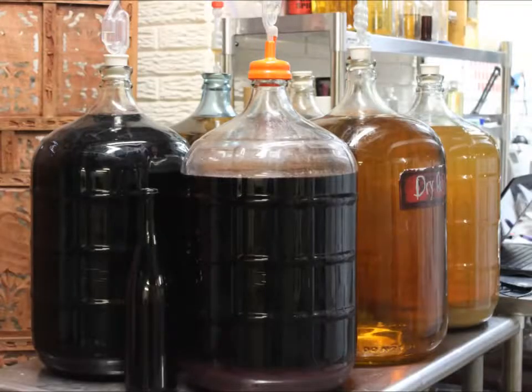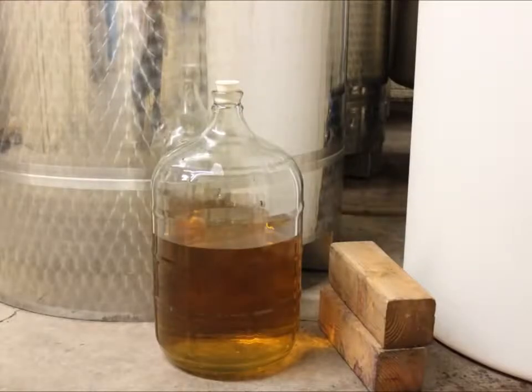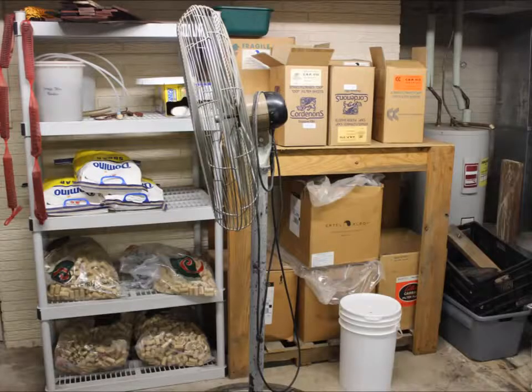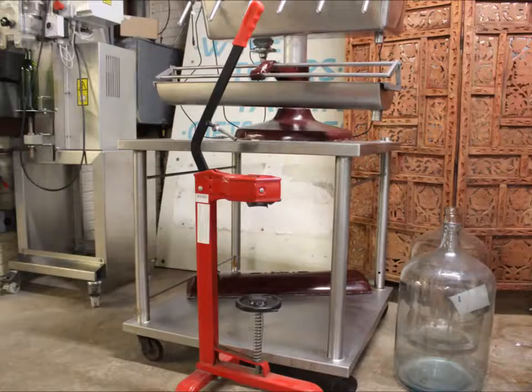A few different types of wine sitting in the carboys. To rack all that wine you need some heavy duty hoses.